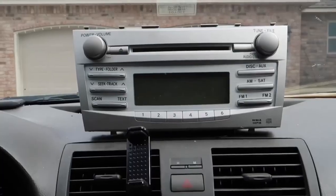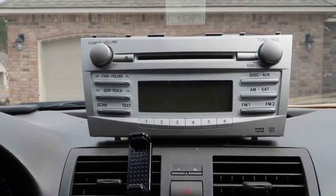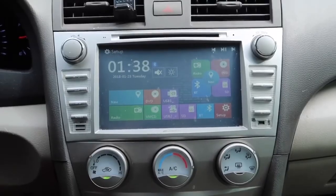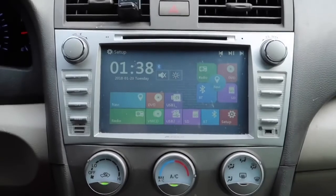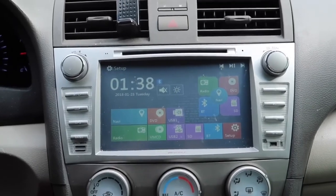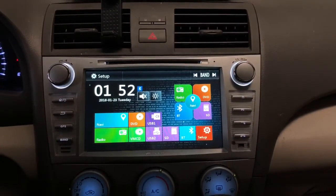Here's a quick look at the original stock system that came with the Camry, and this is what it looks like after the installation is complete. We are in complete daylight right now and the screen still looks very crisp and colorful. Installation was fairly easy and you can actually do it yourself.